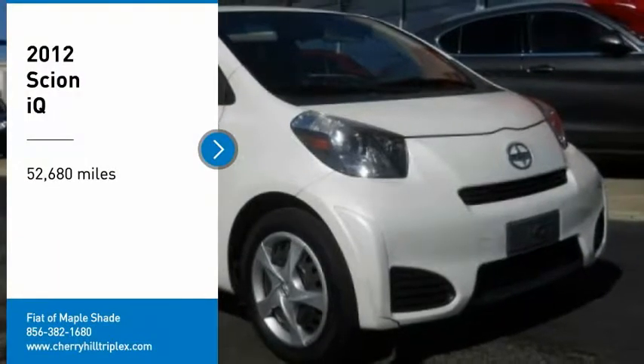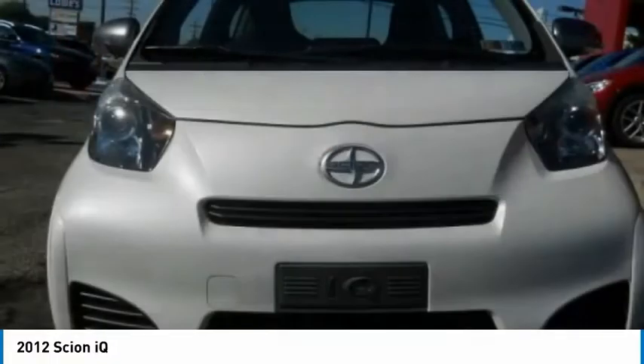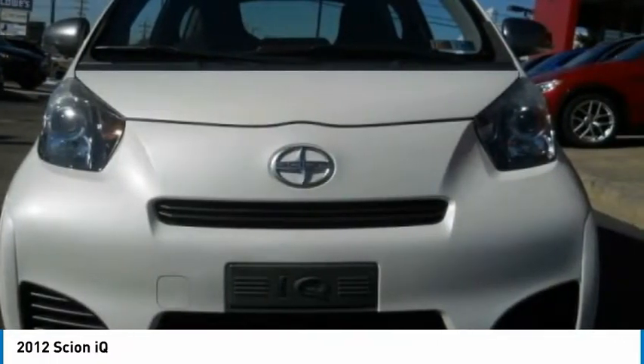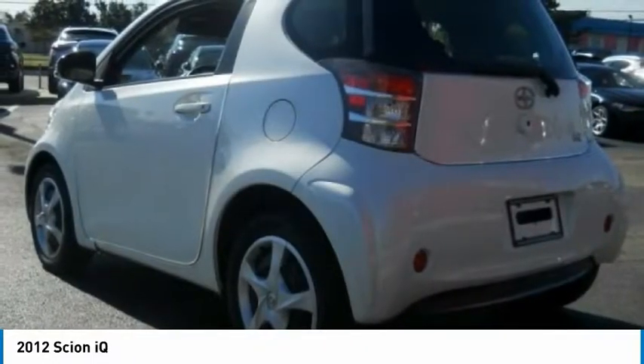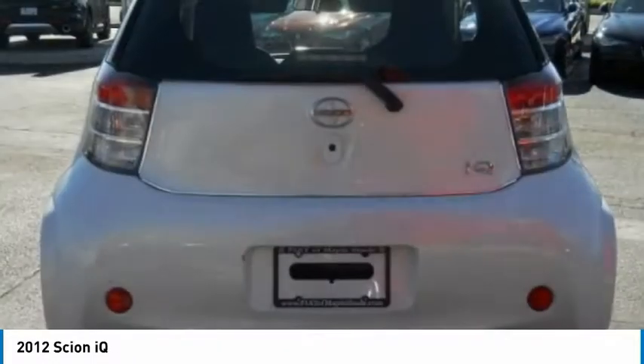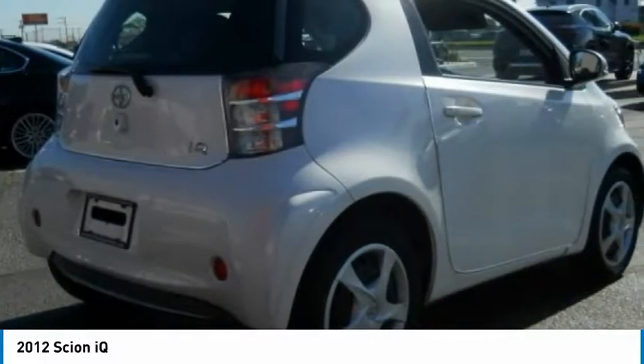Looking for the right vehicle? Check out the 2012 Scion IQ. The Scion IQ may be small on the outside, but not so small inside. Four people can wedge in when necessary. The IQ is good looking, and the interior design is about the best of any cheaper car. And the seats are comfortable.